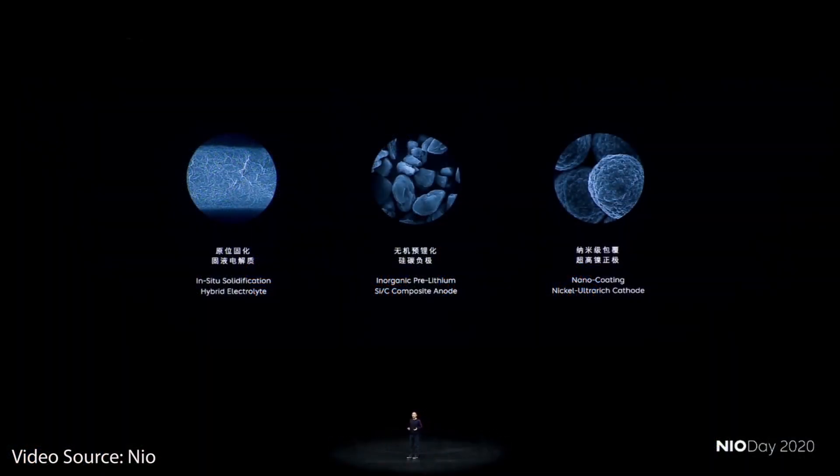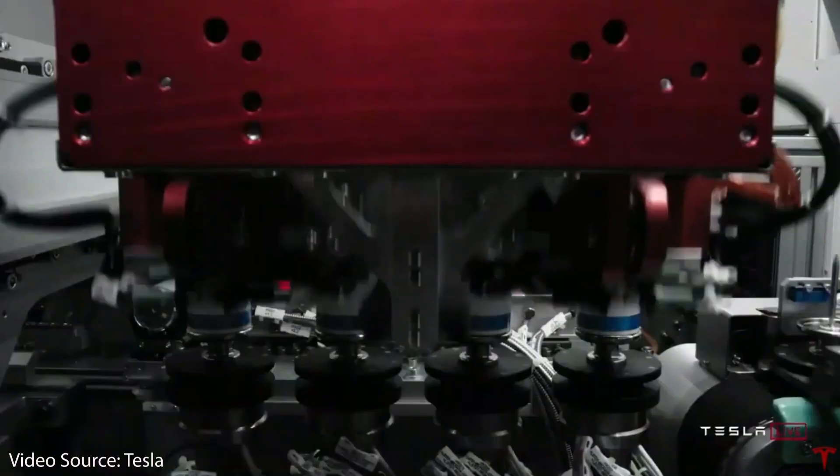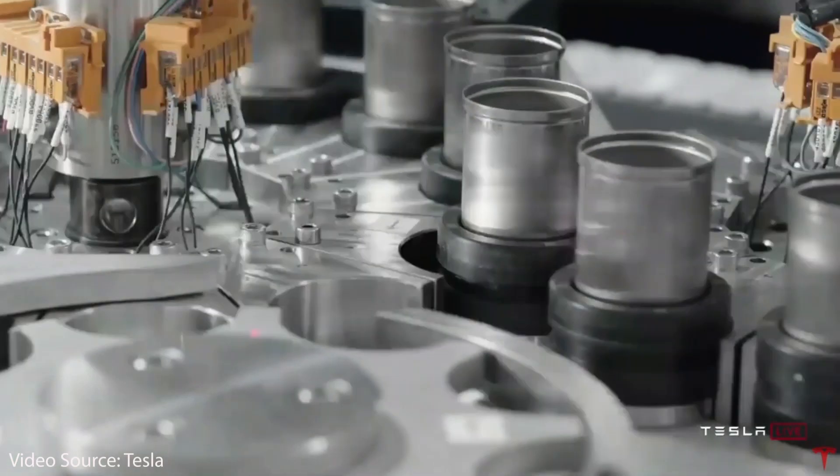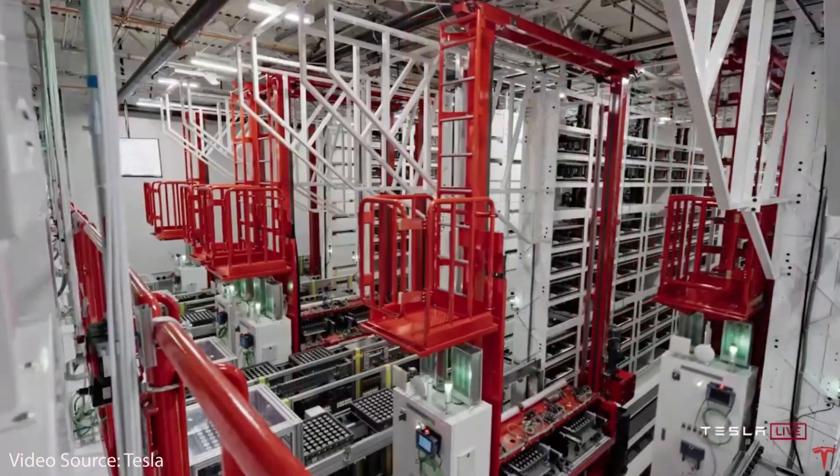In conclusion, NIO does have an exciting future and I'm happy to see them innovating with new battery tech. However, Tesla's 4680 batteries are today's game-changing technology that will remain competitive with even new solid-state battery tech.